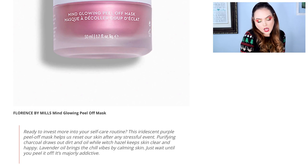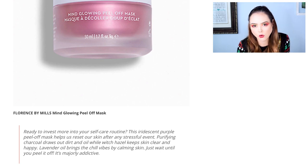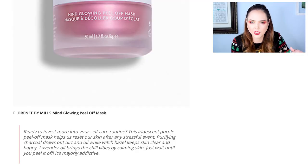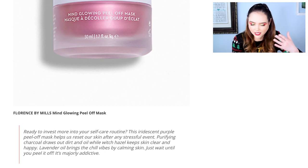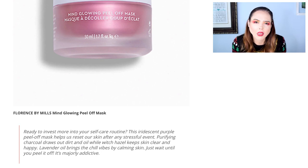Then we have the Florence by Mills Mind Blowing Peel Off Mask. There was a lot of buzz when Millie Bobby Brown came out with her skincare and makeup line. I haven't tried it, so I can't say anything about the brand. I'm just not a big mask fan — I always end up getting masks and I have so many. I do sheet masks more often; peel-off masks are something I do maybe once a month. So this is another one that's kind of wasted on me — I'd try it but I wouldn't be super thrilled.